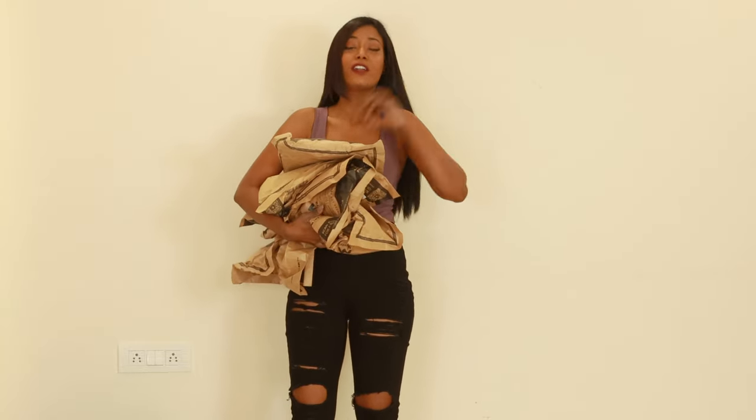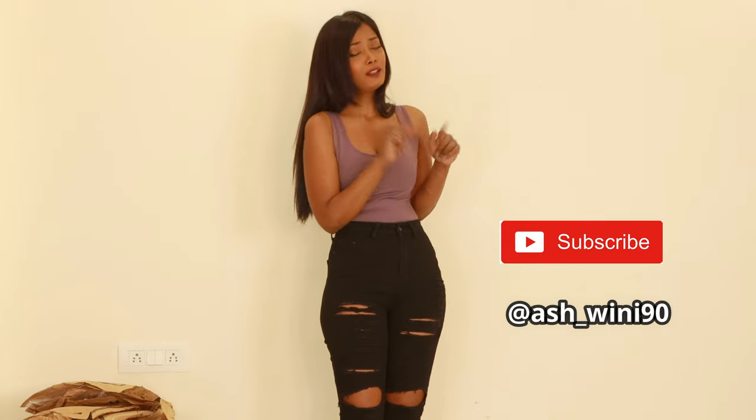I haven't tried these dresses on before. Before we start with the video, please hit that subscribe button if you haven't already — this really does help my channel. Yeah, let's start with the video!